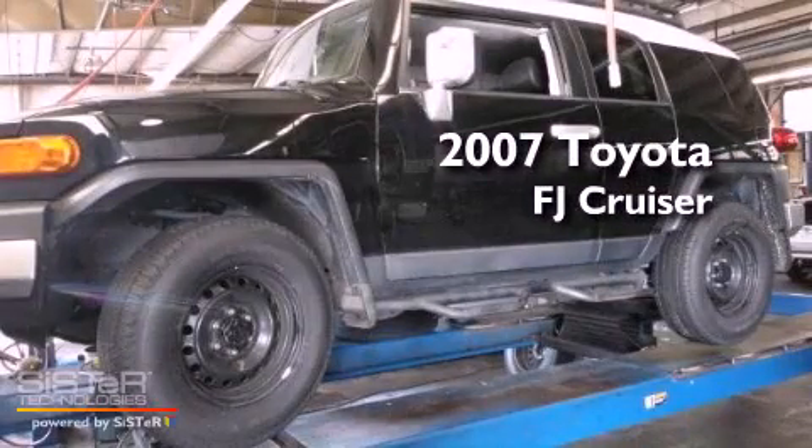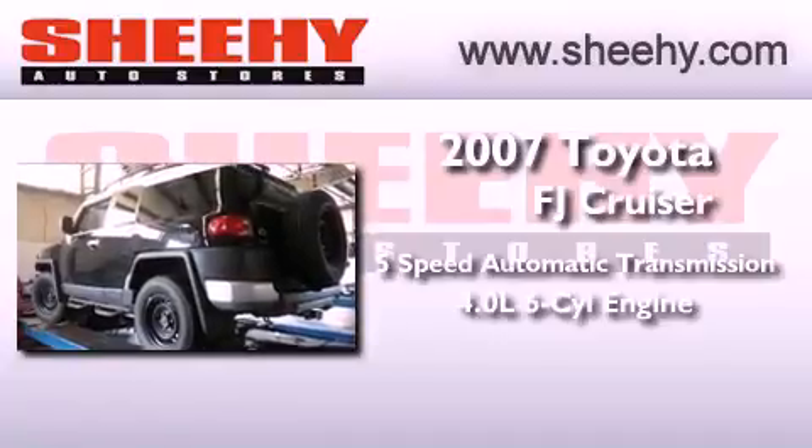This is a 2007 Toyota FJ Cruiser. This SUV has a 5-speed automatic transmission and a 4.0-liter V6.